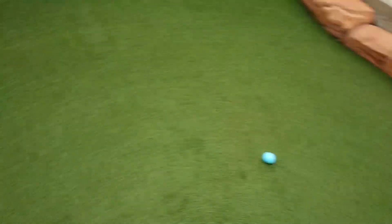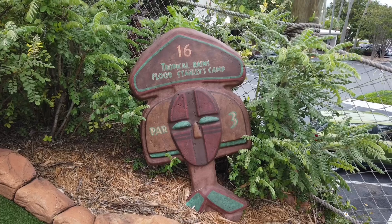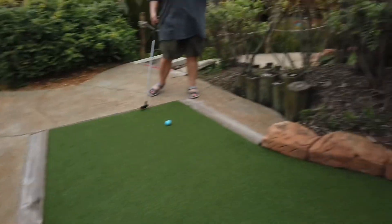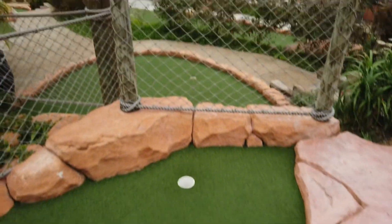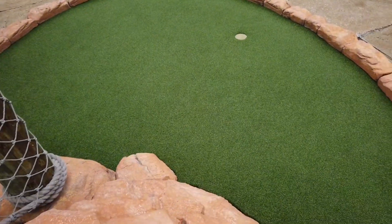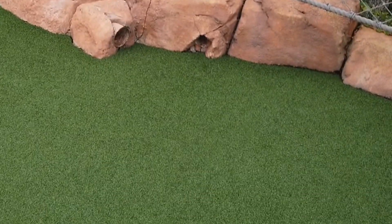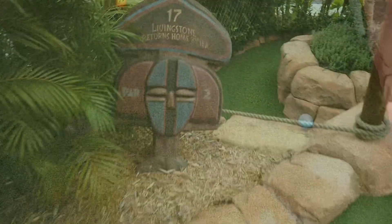Not too close to the hole, but at least it's in the right area. Number 16 — here is the 16th hole. It looks like I'm going to hit it and I don't know where I'm going. I'm going to go around that wood and then down into that hole, and it's going to come out somewhere on the bottom over there. Oh, here it comes — at least I got it out.